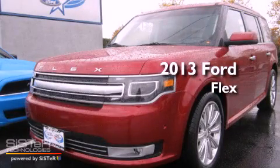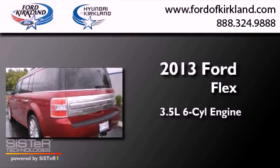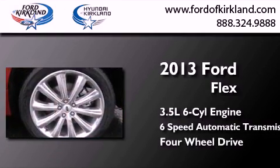This is a brand new 2013 Ford Flex. It has a 3.5 liter 6-cylinder engine, a 6-speed automatic transmission, and the added capability of 4-wheel drive.